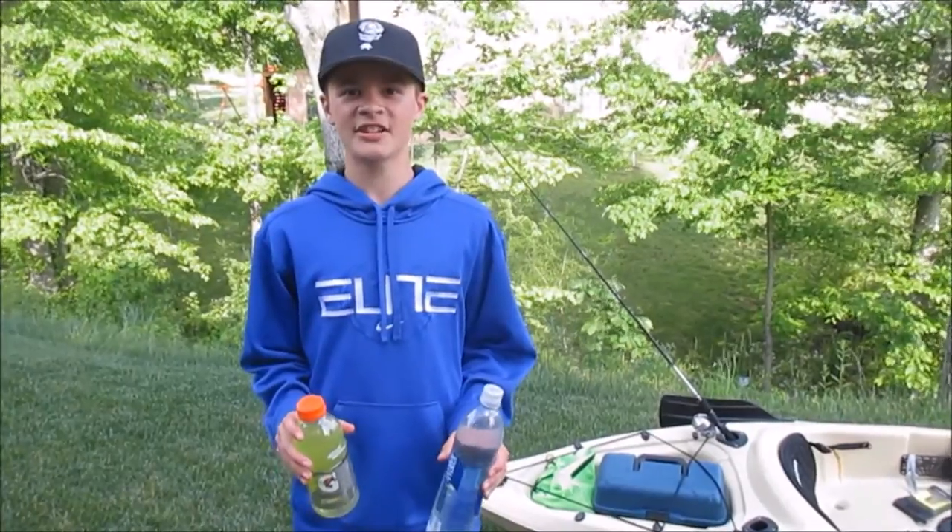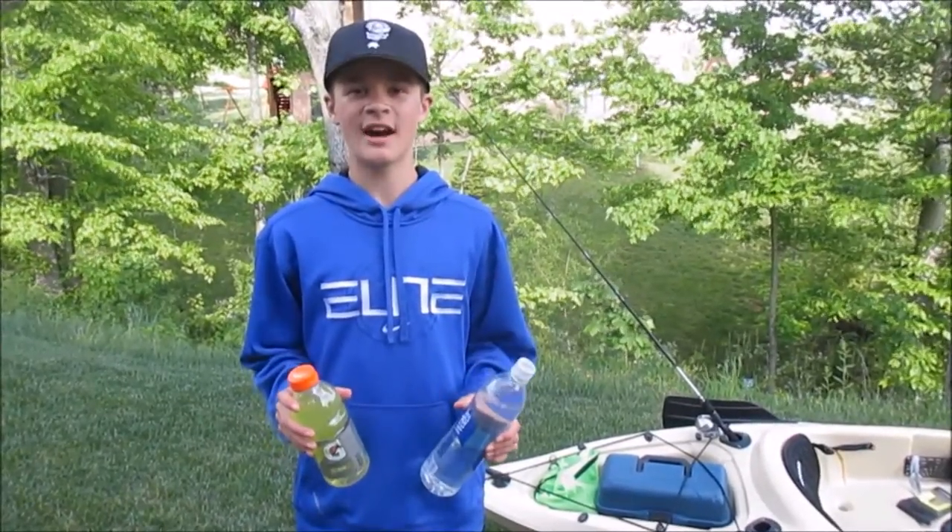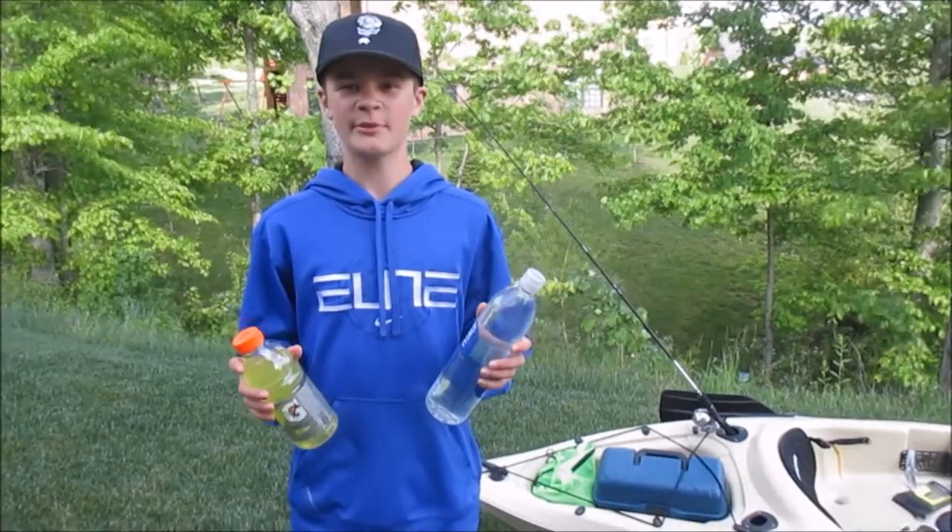When you're kayaking or fishing in the summer, it's almost always hot, so drinking plenty of water and Gatorade will keep you hydrated.